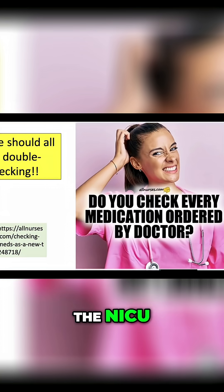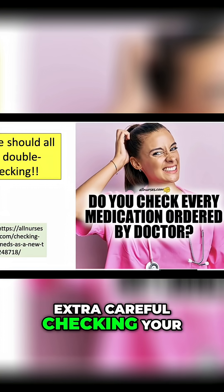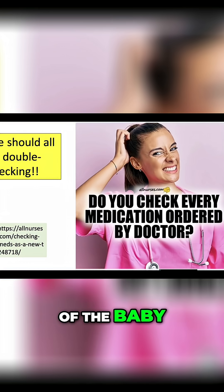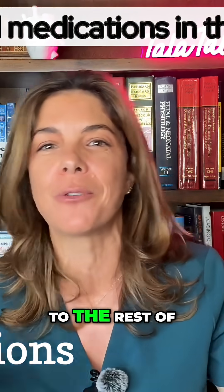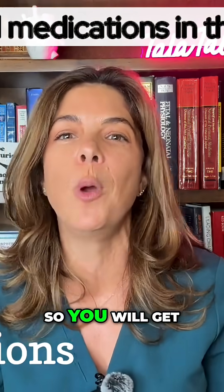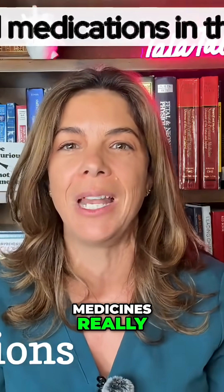When you're in the NICU, you have to be extra careful checking your medications against the weight of the baby. The good thing is we don't use that many medications in the NICU compared to the rest of the medical world, so you will get to know all the medicines really, really well.